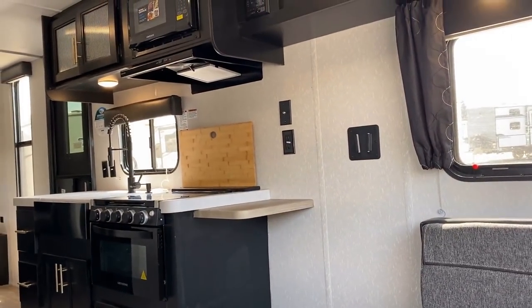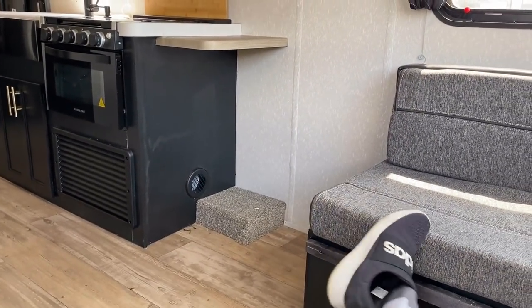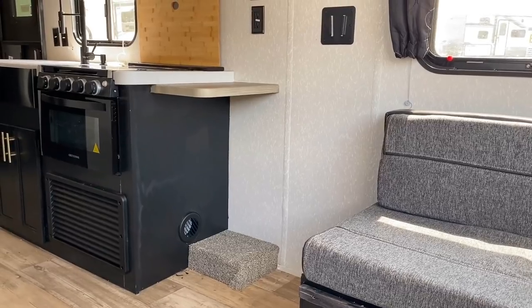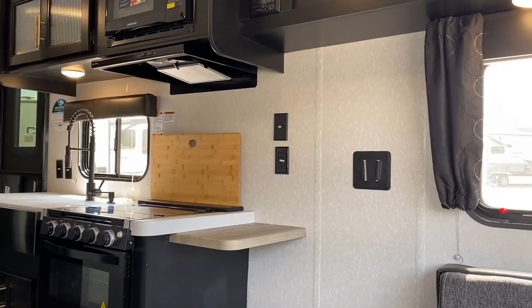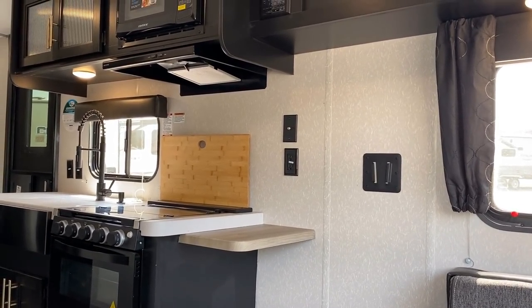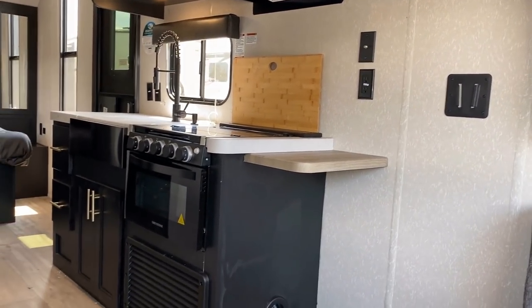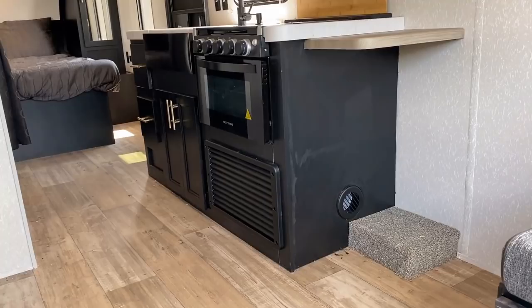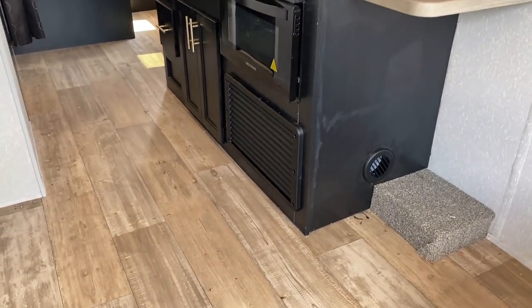The TV, if you want it, is easy to view. It comes with a flat surface mount — I'd probably swap that out for a pivoting mount personally. In case you're curious about the heating, it does have ducted heating that runs through the cabinetry. It's not just a centralized furnace.